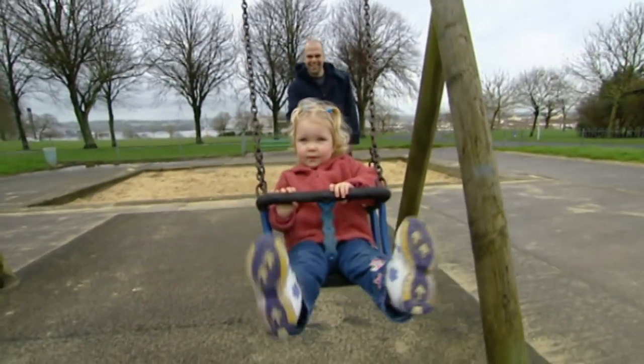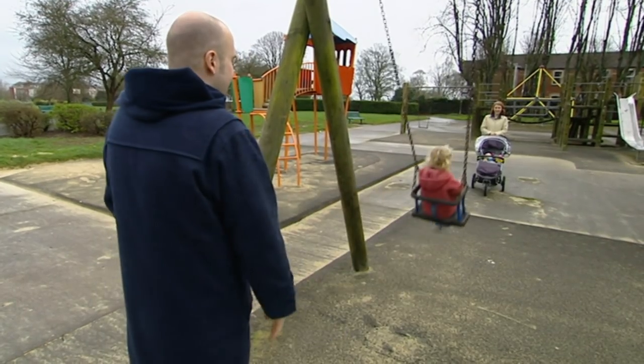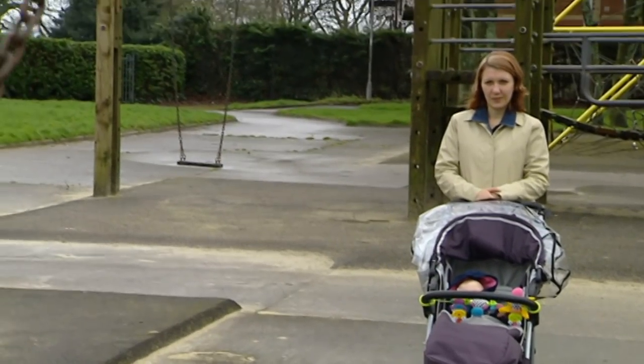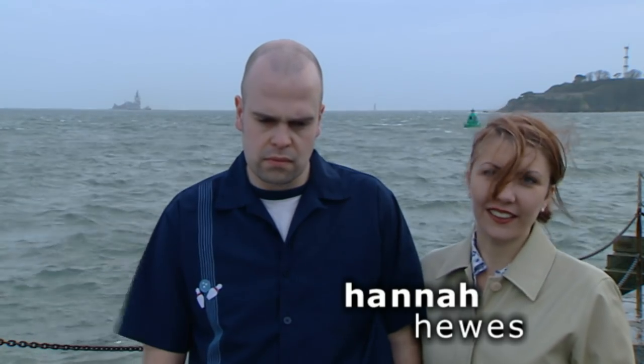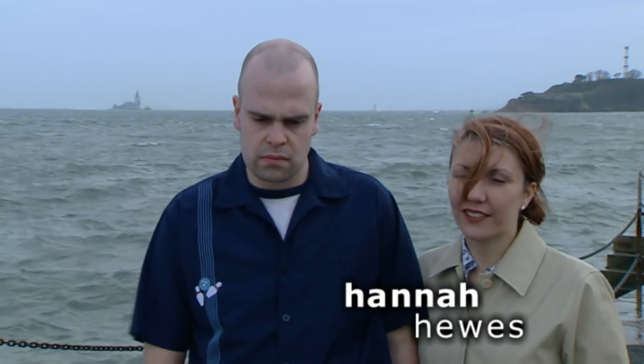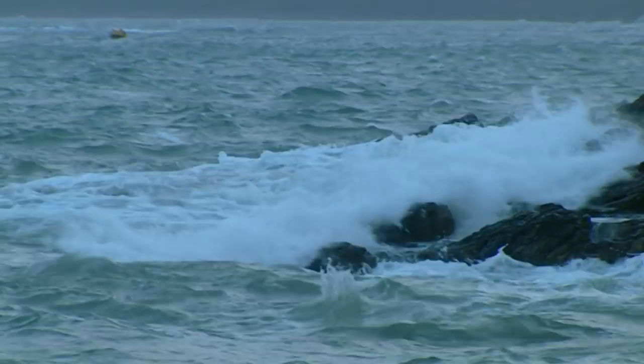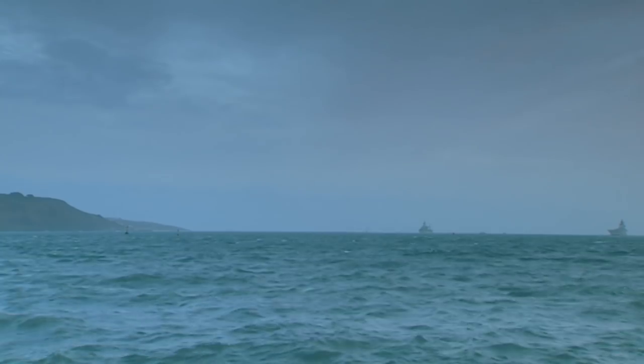People like teachers Mark and Hannah Hughes. They want to relocate from West Sussex to bring up their two young daughters by the sea. They want the benefits of a city with access to the country and beaches — somewhere raw in landscape, but with a social touchstone for the children, like shops or a cinema.